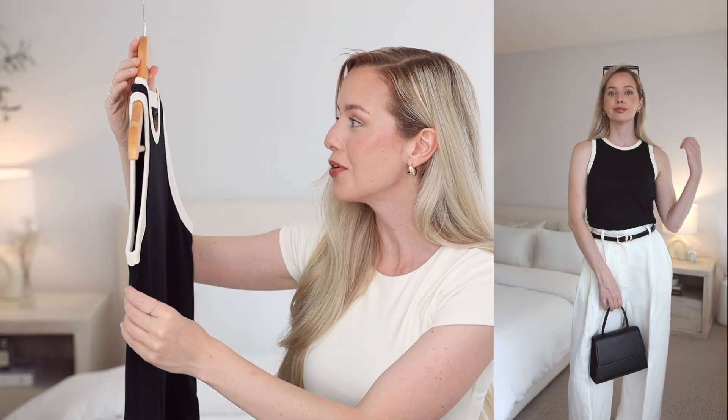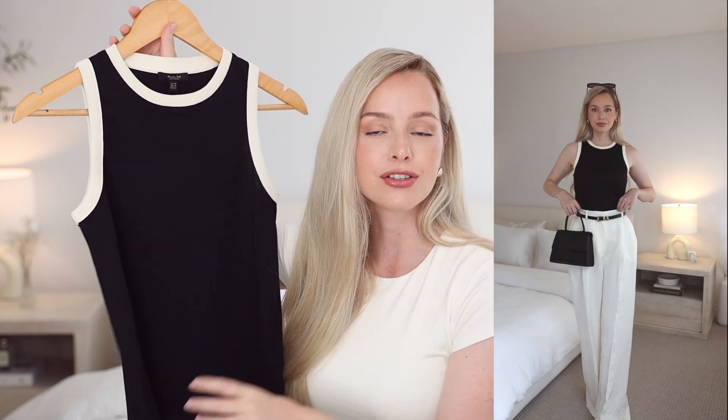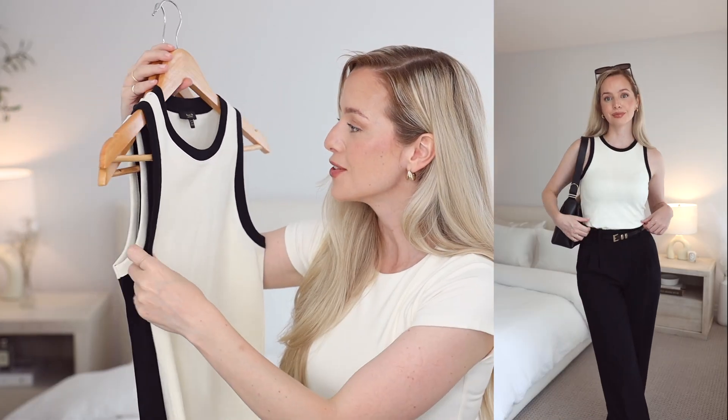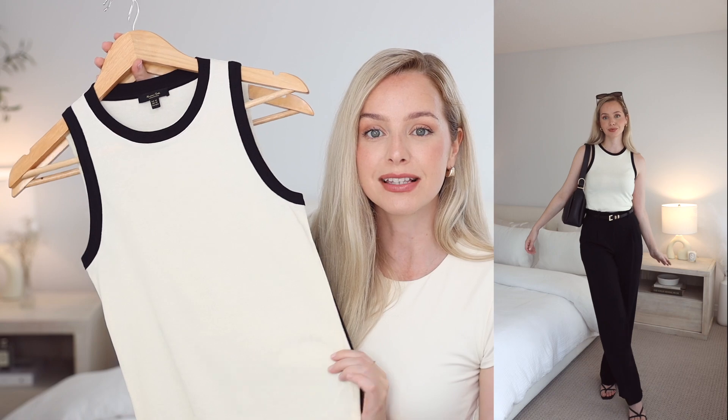Next is this beautiful tank top from Massimo Dutti — actually my first time shopping there and I'm really impressed with the quality. This is 100% cotton and it's so comfortable and beautiful on. I really love the contrasting neckline, and I loved it so much that I picked it up in white. I just think these are so unique and easy to dress up — just throw on a pair of trousers, a nice little heel, and you're good to go, or you can dress it down.